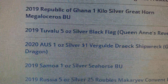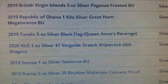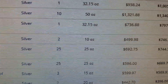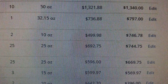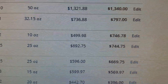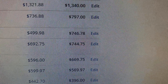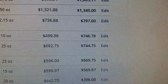Here are the 2019 Tuvalu Black Flag Queen Anne's Revenge — these are five-ounce Blackbeard coins. I picked up two of those, and they were not cheap: $249 a piece for five-ounce coins, so I paid $50 an ounce. But now, if you want to get some and they were in stock — which they're not — they're like $375 a piece. That's a $125 gain on each coin.